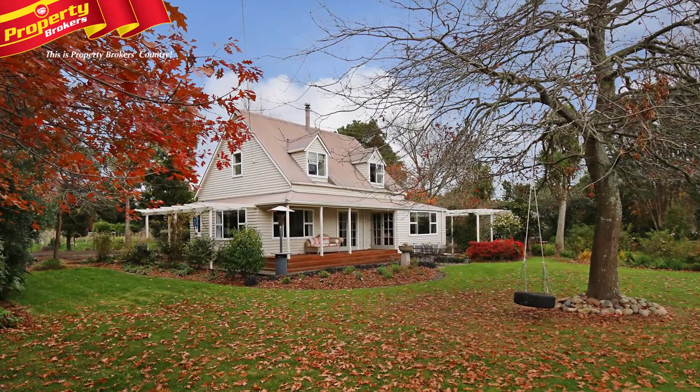Hi, I'm Emma Hopkins. Welcome to my property video. Call me at any time if you'd like to know more. Dare to dream.